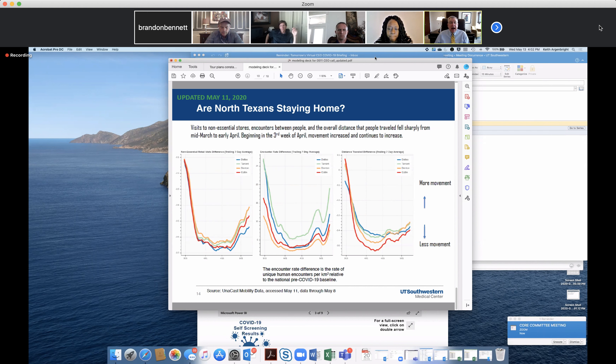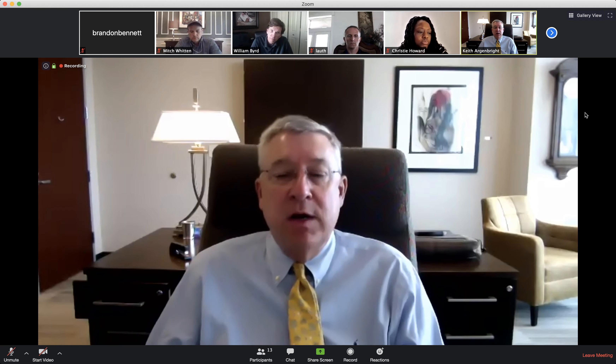This last slide shows that even before the governor's reopening order, people were getting cabin fever. We wanted people to shelter in place for two to three weeks, and people can do that for about two weeks. Then beginning in the third week of April, human nature took over — we're social beings and not used to being cooped up — and you can see more movement across all of the counties in North Texas. I'll be happy to stop there and take any questions.